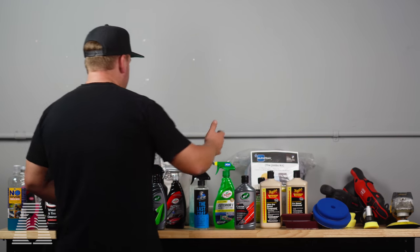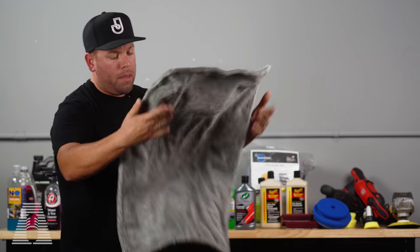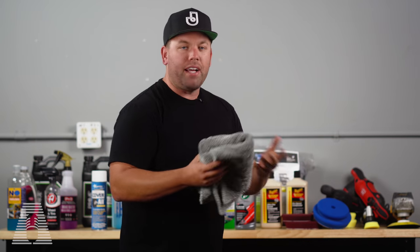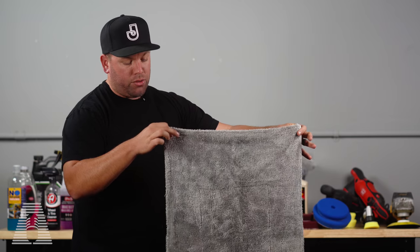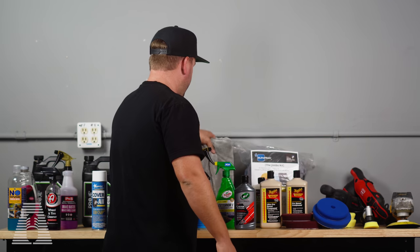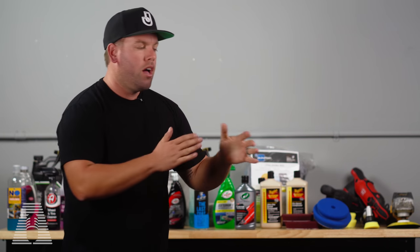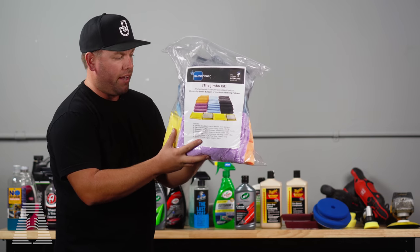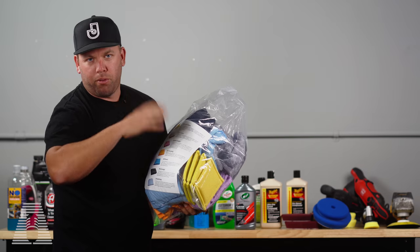When it comes to towels, the number one towel I like is the Dreadnought — it now comes in a couple different sizes. This is the original size, but it's a drying towel. Whether you foam a car or use a rinseless wash, the Dreadnought drying towel does the best job of getting the car dry. Auto Fiber also has a Dreadnought XL and a Dreadnought mini. A lot of people ask me what towel I like for quick detail sprays, wax removal, interior detailers, tires, and rims. So what I did with Auto Fiber is I created the Jimbo Kit.